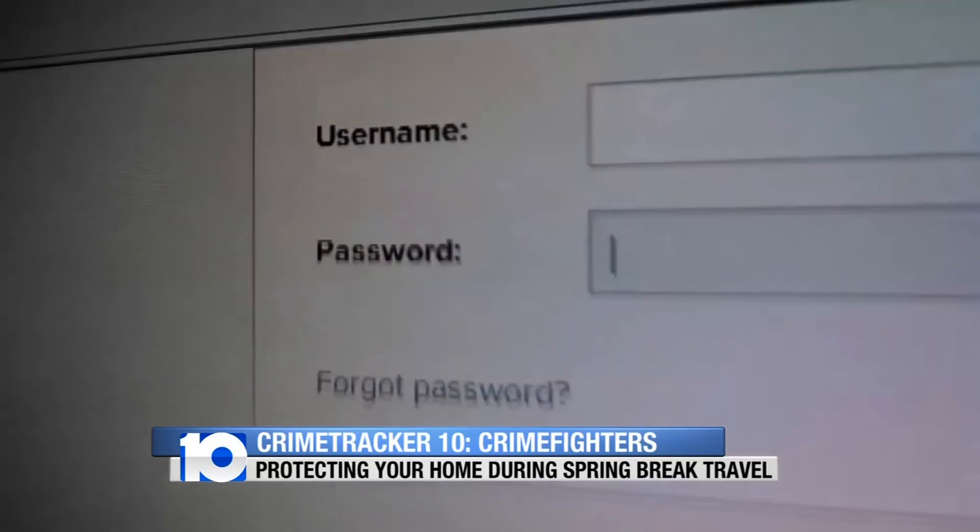I know it's tough for folks to hold off on that — the countdowns and all those types of things. People get excited, but that's what thieves look for, especially this time of season. They know you're gone. So if you post when you get back, then everybody's safe — you're back at home and everybody gets to see the pictures anyway.